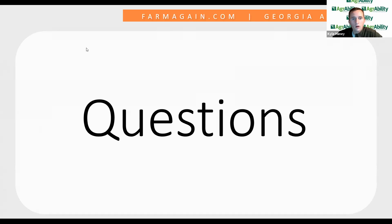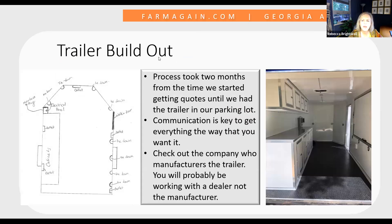A question about trailer registration and who can drive it: it is registered by the university and housed in our back parking lot on campus. Since it's owned by the university, only university employees can drive it, and they must go through annual training on operating a state vehicle, which then allows us to take it across the state.